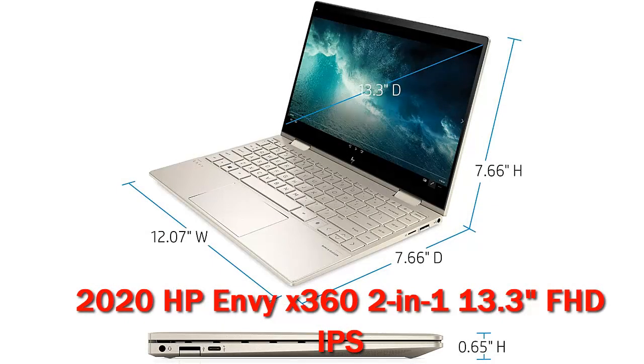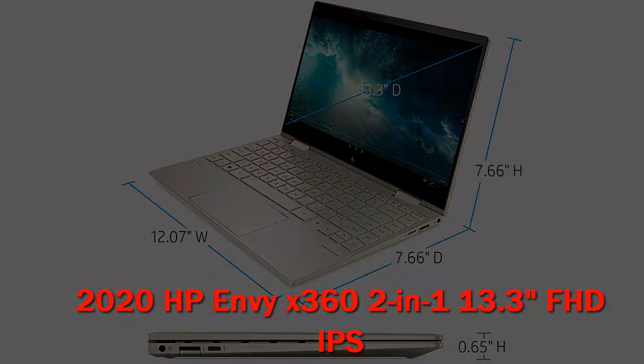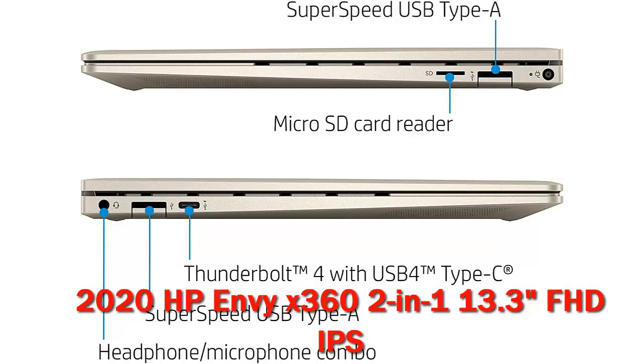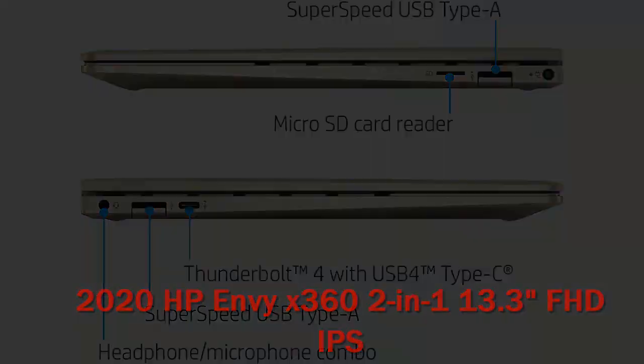The HP Envy x360 13 combines above-average computing performance with a thin, light, and stylish chassis. HP's Envy line is a long-time favorite of ours. It's the company's mid-range brand, positioned below the flagship Spectre lineup and above the entry-level Pavilion.